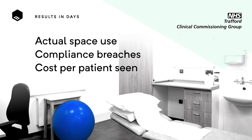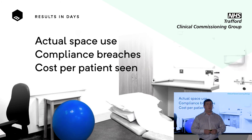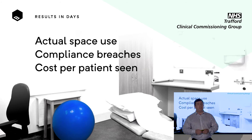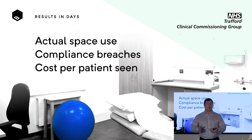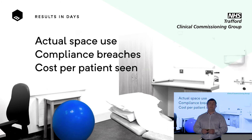And remember that NHS client? In just days, we were able to tell them exactly what was going on inside their buildings. We were able to tell them where they were at risk of breaching legal limits. But most importantly, we were able to give them insights in business terms — in the case of the NHS, in cost per patient seen — allowing them to compare one building with another to make good property decisions.